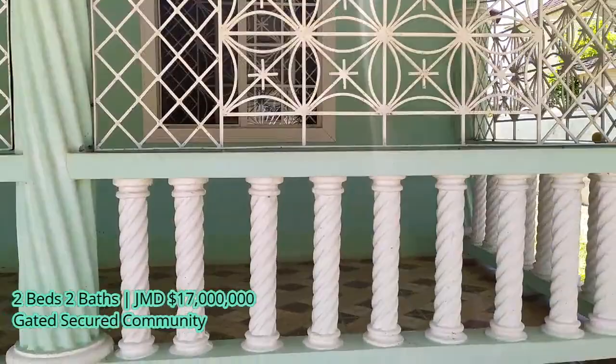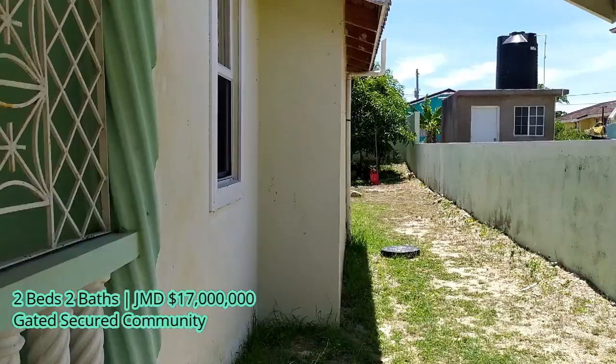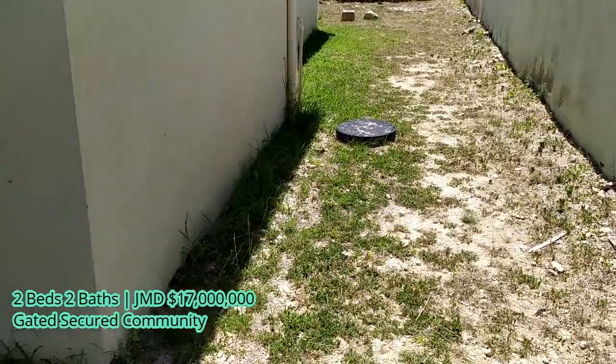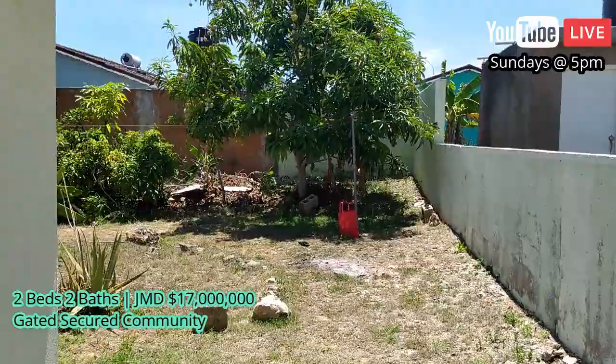Let me go into the backyard. This yard comes with mango trees — see one of them here? This is the hairy mango. I came in a little early and was just back here reaping some mangoes off the tree.